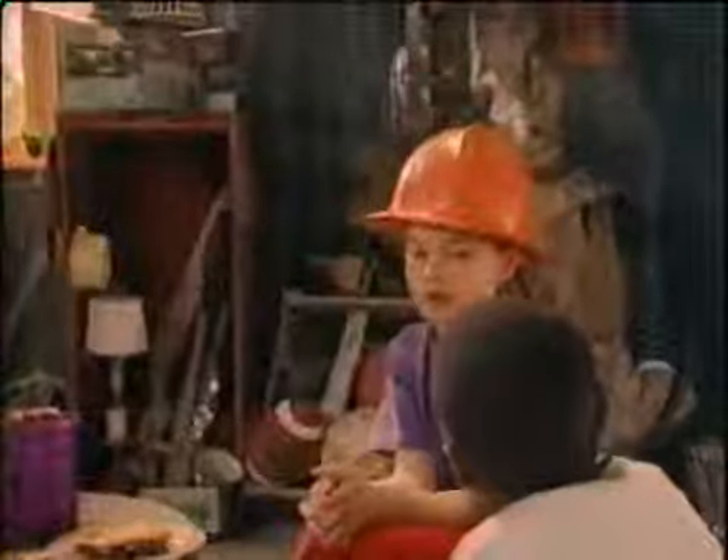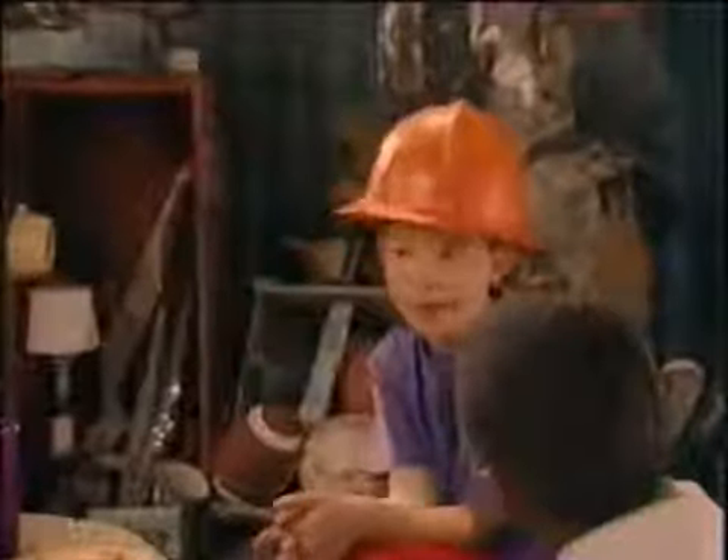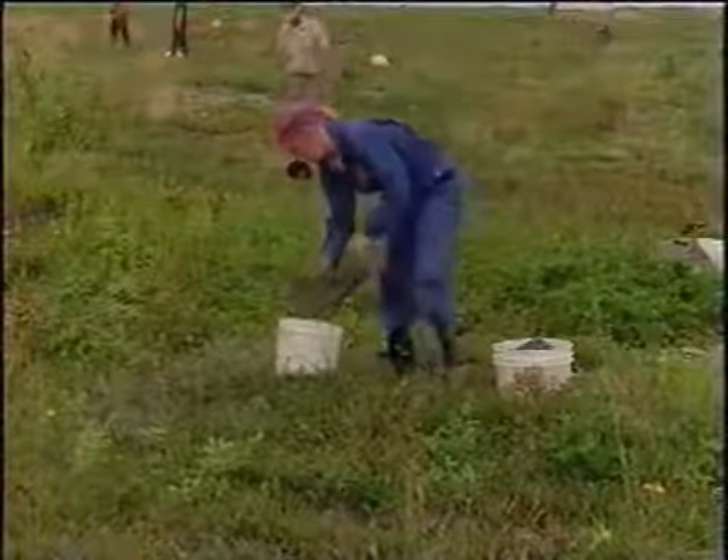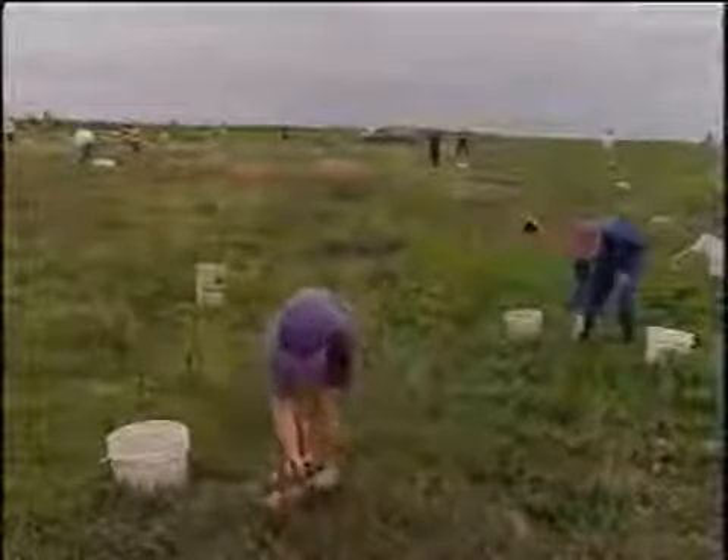Good day. Mmm, blueberry pie. How do blueberries grow and then get turned into pie? What do you think all those people are doing? There's Ann. He's working hard — he's picking blueberries with a special blueberry cone.